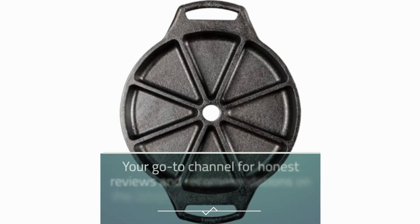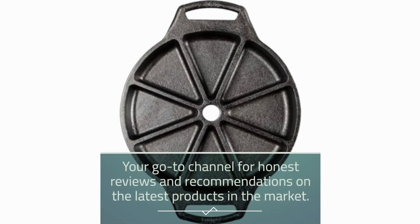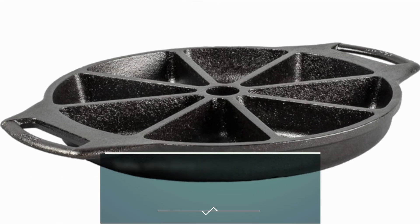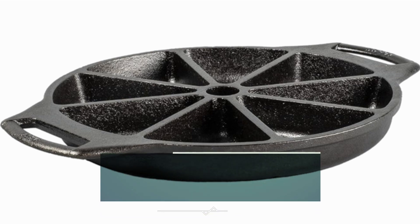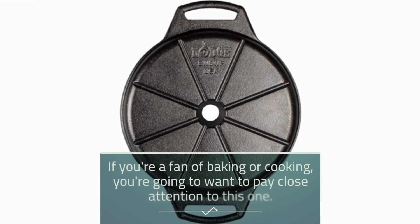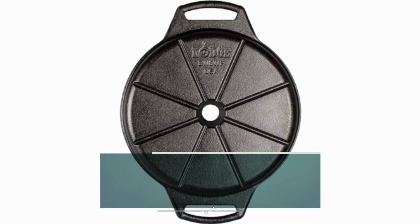Welcome back to Product Critique, your go-to channel for honest reviews and recommendations on the latest products in the market. Today, we're diving into the world of cast iron cookware with a spotlight on what many consider to be the best cast iron Abliskever pan available, the Lodge Cast Iron Wedge Pan. If you're a fan of baking or cooking, you're going to want to pay close attention to this one.